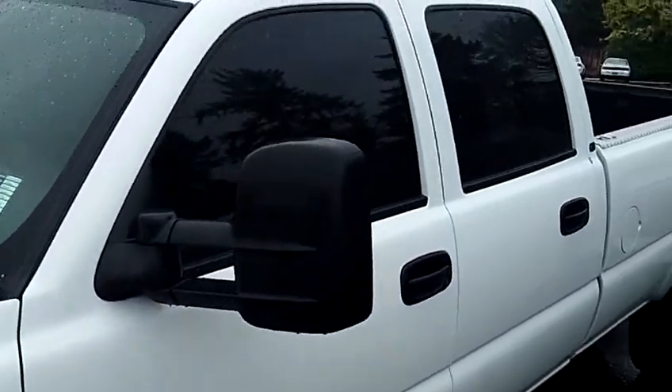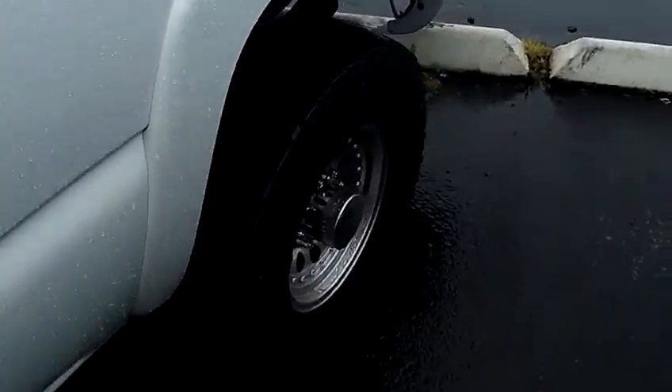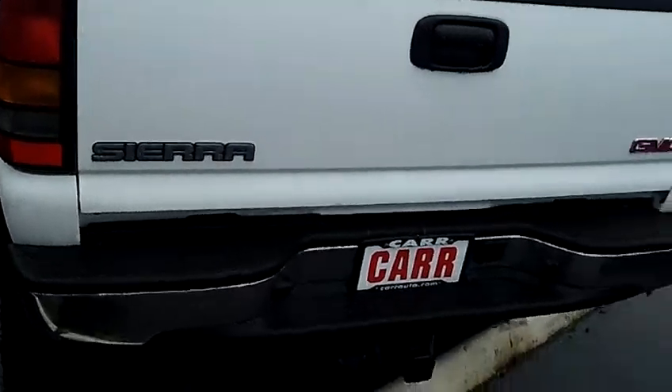This vehicle is a V8 6.6 liter turbo diesel automatic. It has premium wheels with wide tires. It also has a bed liner. It comes with the towing package.